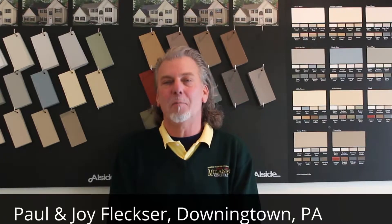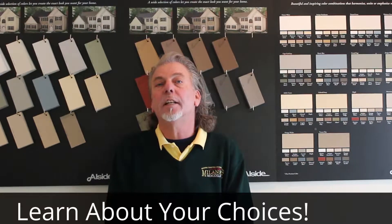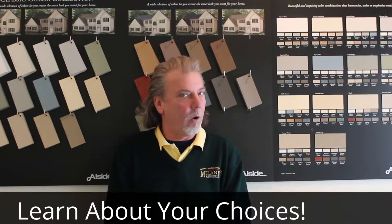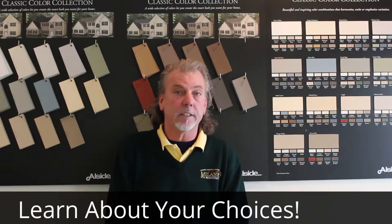This is a before and after episode featuring the home of Paul and Joy Flexer from Downingtown, Pennsylvania. Paul and Joy recognized that this was a chance of a lifetime to make their home the home of their dreams. They took the time to become educated about all of their choices, including color and style of sidings and trim.